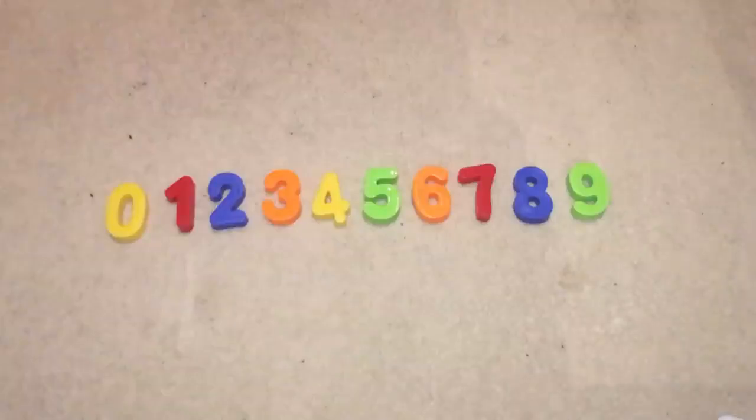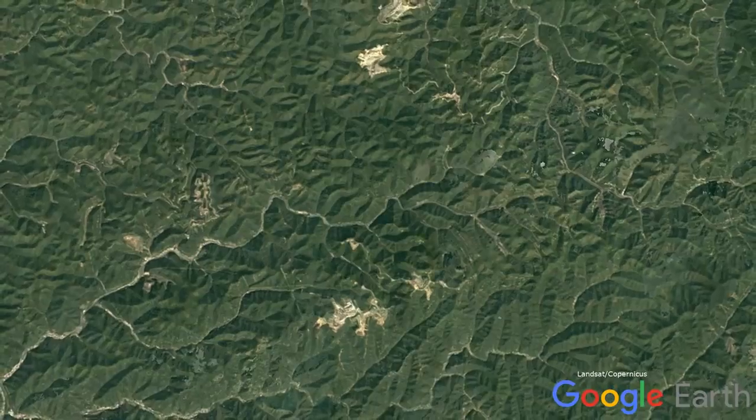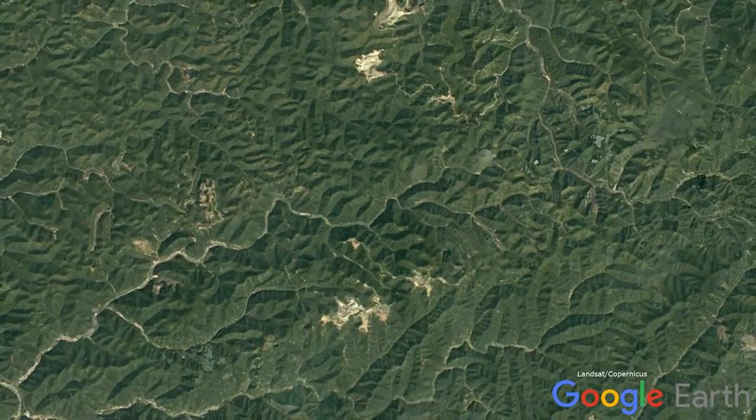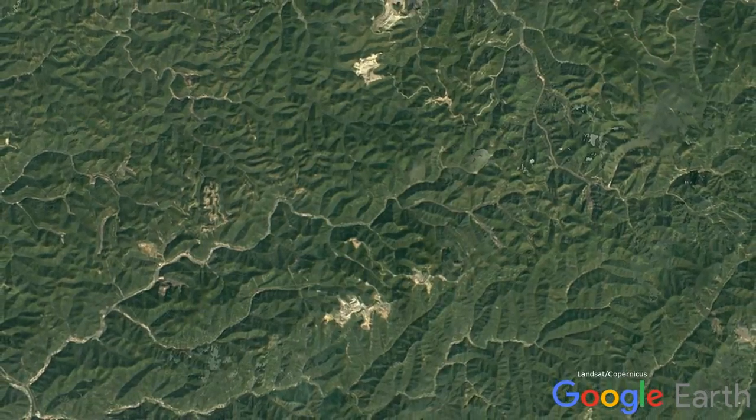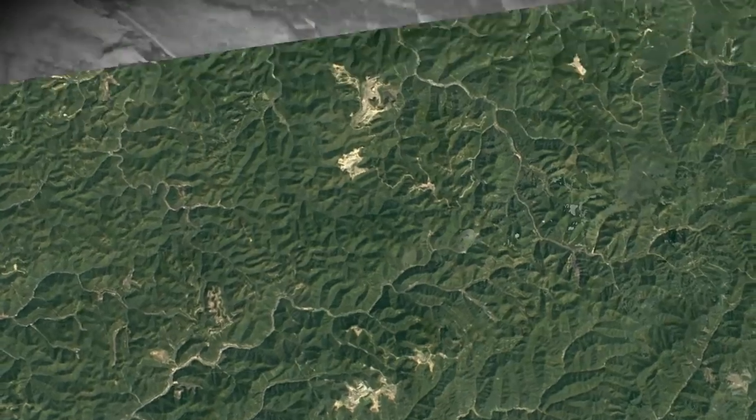I'm going to rate it 8 on the patented Plain Difficult Disaster Scale. Buffalo Creek Valley is in the southwestern corner of West Virginia, 40 miles south of Charleston. The area has been used for mining activities all the way back to 1900.